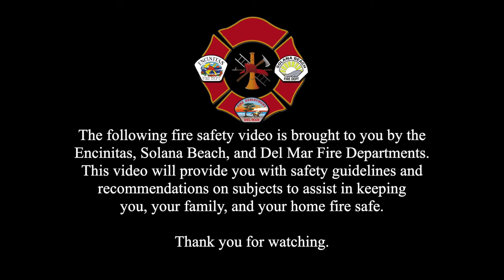The following fire safety video is brought to you by the Encinitas, Solana Beach, and Del Mar Fire Departments. This video will provide you with safety guidelines and recommendations on subjects to assist in keeping you, your family, and your home fire safe. Thank you for watching.